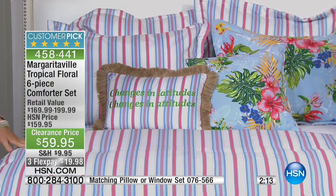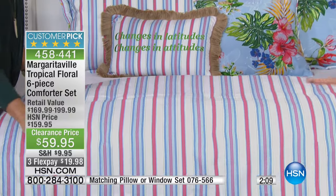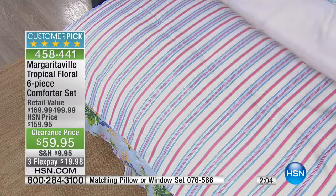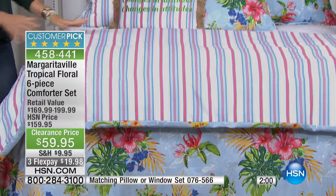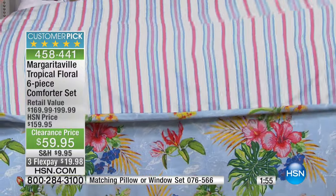You're getting a completely reversible set, $100 off, amazing quality. Look at the loft — when you see this shot, it's kind of like taking flight. You want to jump in this bed. It reminds me of when you go in a hotel and they've got that comforter just folded at the end of the bed, all puffy.